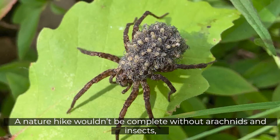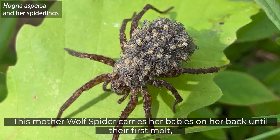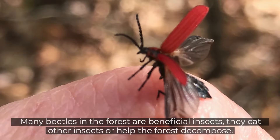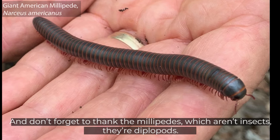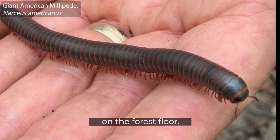A nature hike wouldn't be complete without arachnids and insects, and the Oswagotchi Hills have their share of fascinating ones. This mother wolf spider carries her babies on her back until their first molt, when they outgrow and shed their first exoskeleton, and then they all will scatter. Many beetles in the forest are beneficial insects — they eat other insects or help the forest decompose. And don't forget to thank the millipedes, which aren't insects — they're diplopods. These invertebrates are probably the biggest consumers of damp and decaying wood, leaves, and plant materials on the forest floor, and they're crucial in the ecosystem's recycling of nutrients into new plants.